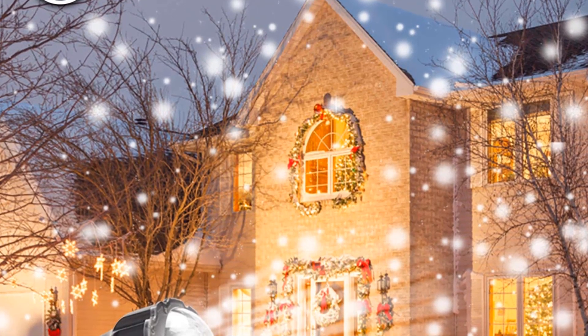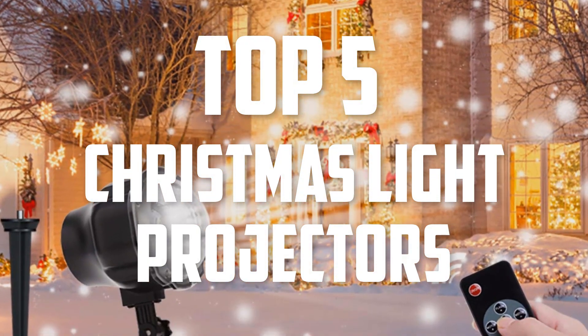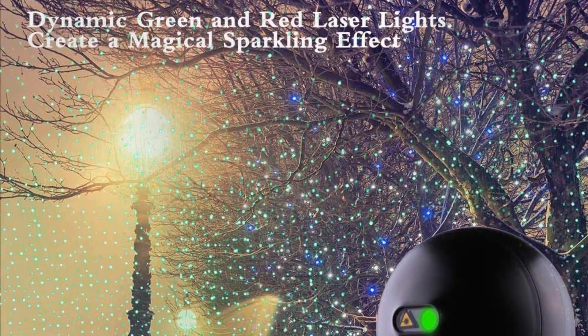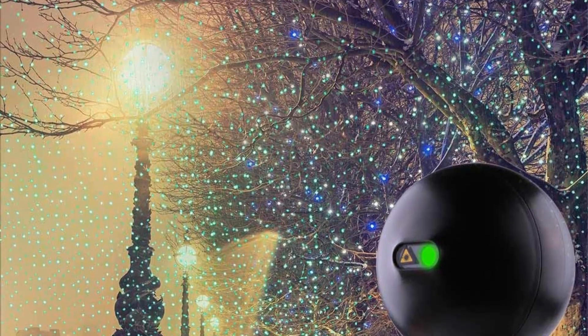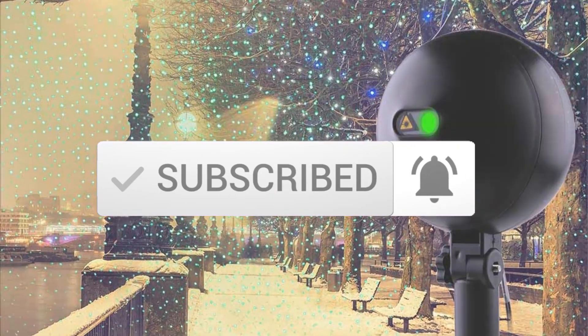Hello everyone, welcome back to another new video. In this video I'm going to talk about the top 5 best Christmas light projectors available on the market. I made this list based on my personal research, trying to list them based on price, quality, durability, and more. If you want to see more information and the updated price, you can check out the description below. Also make sure to subscribe for more reviews. Let's get started.